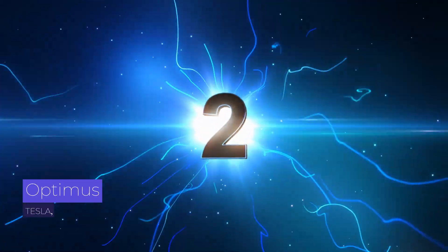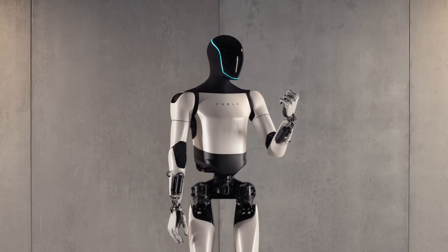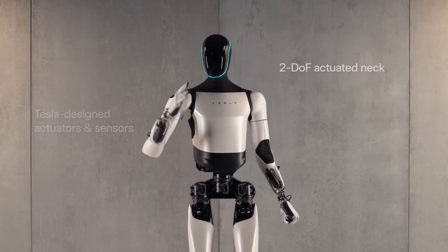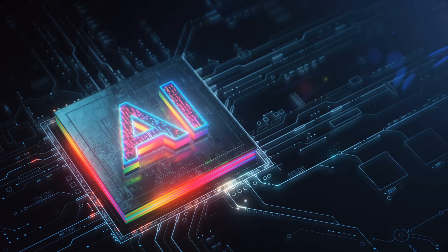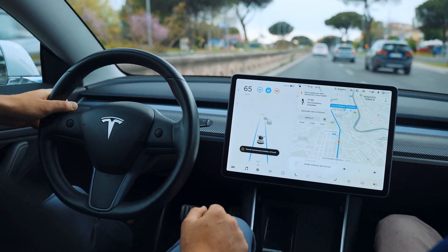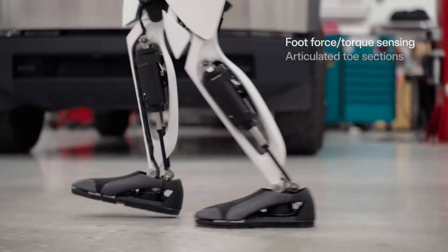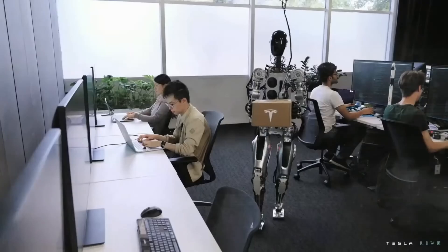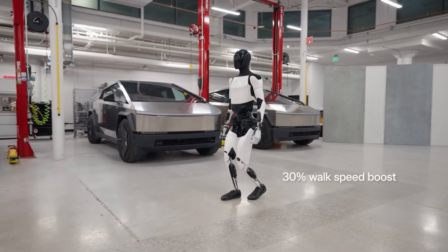Second, Optimus by Tesla. Optimus, developed by Tesla, is an advanced humanoid robot designed to perform tasks that are dangerous, repetitive, or boring for humans. It is equipped with cutting-edge artificial intelligence powered by the same technology used in Tesla's self-driving cars. Standing at approximately 5 feet 8 inches tall and weighing around 125 pounds, Optimus can lift up to 45 pounds and move at a speed of up to 5 miles per hour.